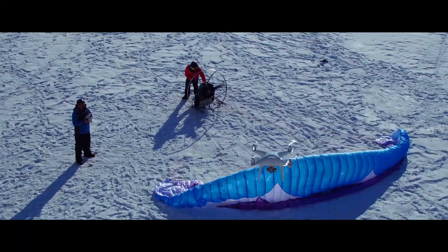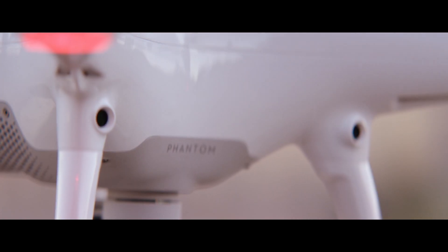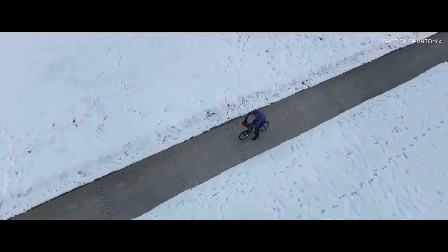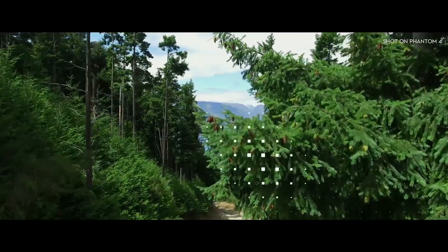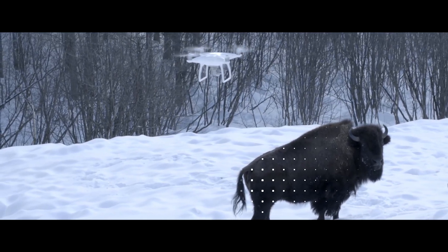Philosopher Immanuel Kant said all of our knowledge begins with the senses — for the Phantom 4, it's the same. We've added four sensors like eyes, in front and underneath, that do sonar detection, point cloud, and stereoscopic recognition. It can see everything in front of it from nearly 50 feet away and over 30 feet underneath. Obstacles like trees, rocks, bison — it hits the brakes, full stop.